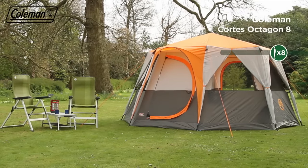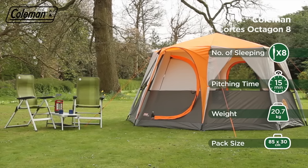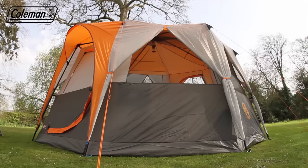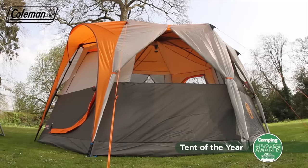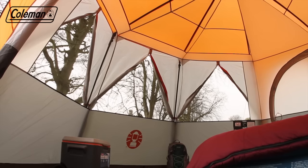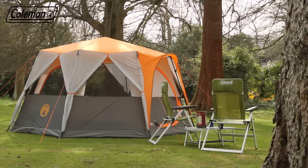Upgrade your camping experience with Coleman's Brighton Spacious Cortez Octagon 8 Tent. Its acclaimed design has received multiple accolades, including Camping Magazine's Tent of the Year. Featuring a versatile construction, this luxurious tent combines clever features with full head height throughout and generous dimensions to deliver ultimate comfort on the campsite.